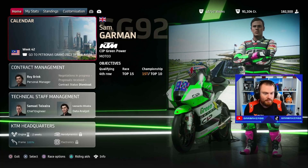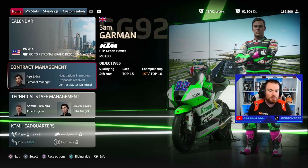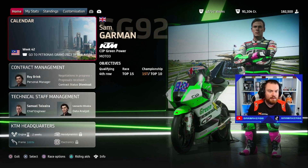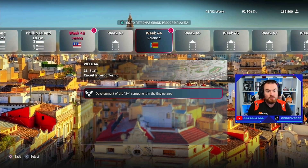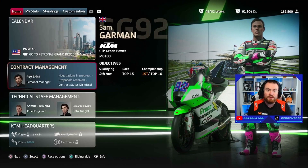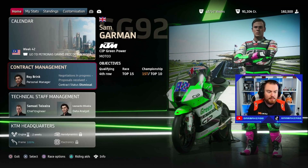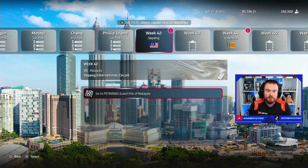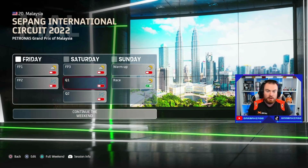We'll continue with our format from the last video, so let's jump straight into our main menu of our career and find out how we're going to get around this circuit for the weekend. Here we are at the main menu — we don't have anything to do with our contract, staff management or HQ. We've got two weeks until we get that last upgrade, which we should get just as we arrive in Valencia. We'll finish the season with a fully customised bike, which is pretty handy. For now, we're jumping straight into the Malaysian Grand Prix and we're only going to go for the race.